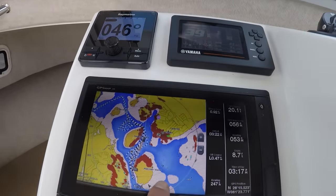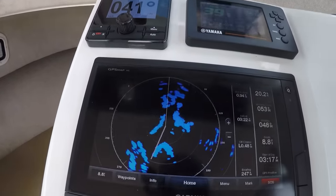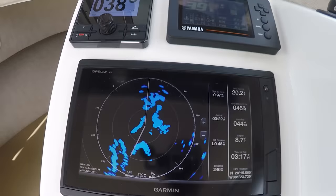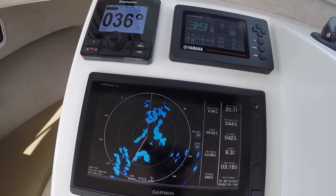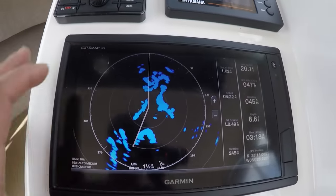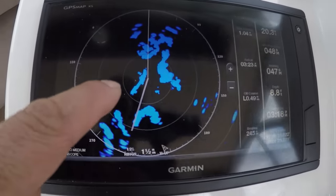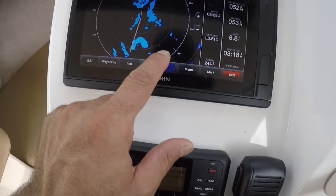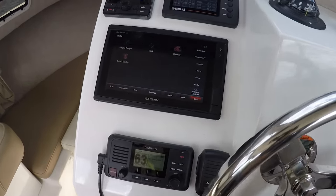So we change the menu here and now we can change this to radar-only view. Now we can see without the land underlay. Some people may like that a little bit better, but I like to see the chart plotter. Right now we can see just what the radar is picking up, which is all that land right there on the side. But personally I like the underlay. I can also get dual screen and see both at the same time.